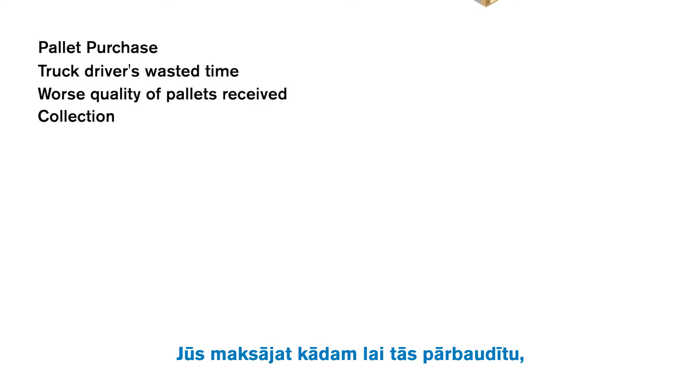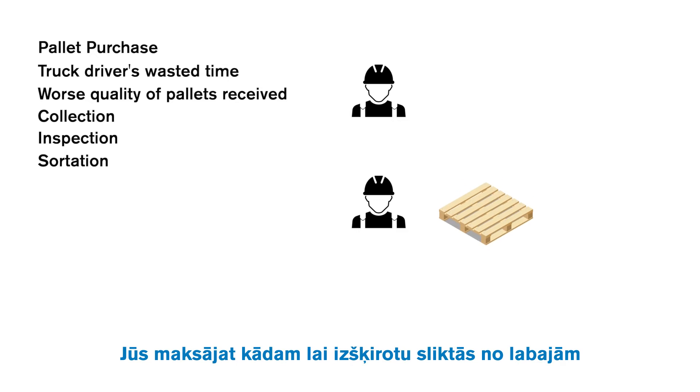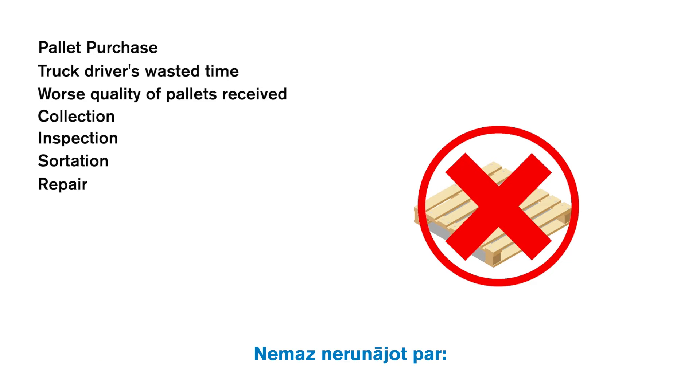When the pallets have been unloaded, you pay someone to inspect them. You pay someone to sort the bad ones from the good. And you pay someone to repair them, or you pay the repair company. Not to mention, some of the pallets are unusable, and some are lost or stolen.